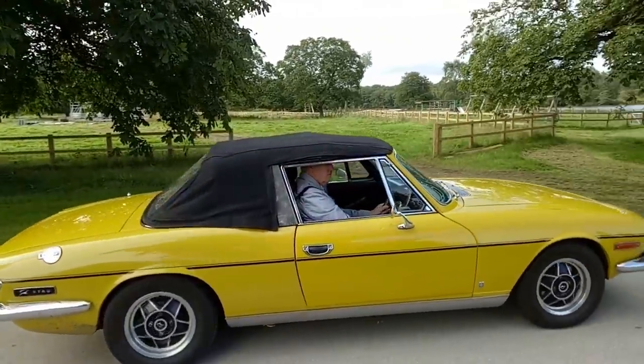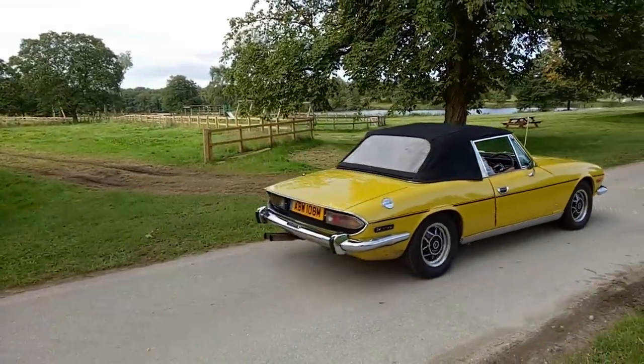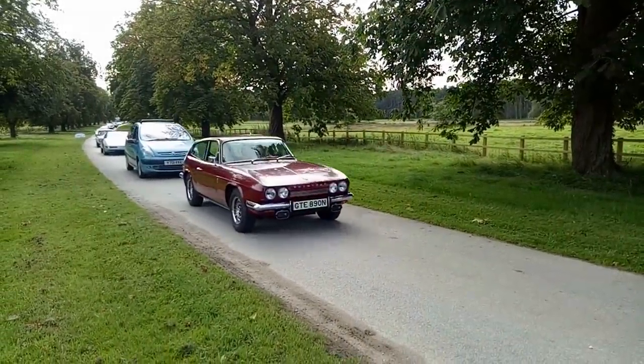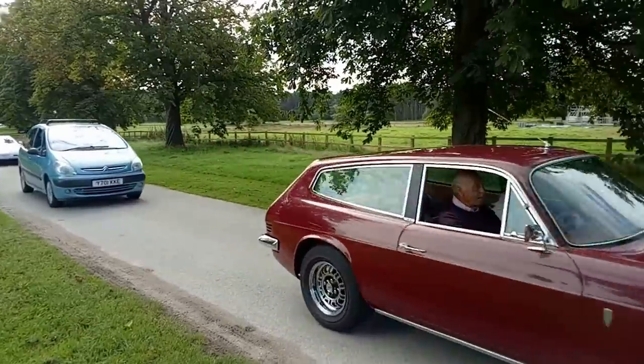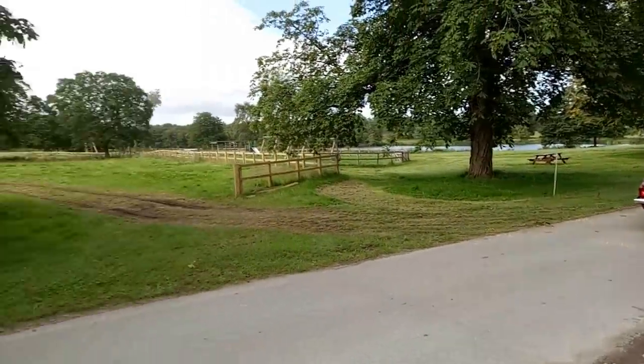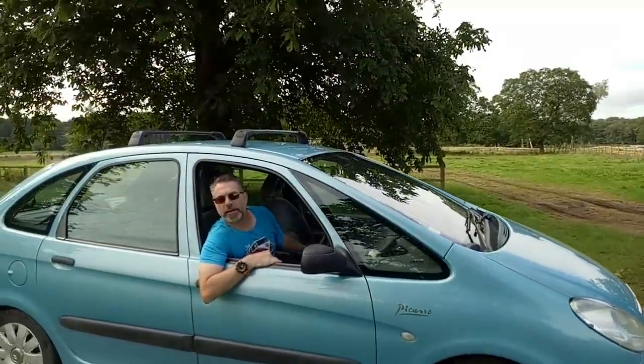Reliant Scimitar SE5A — fairly late, I think, for an SE5A. Had one of those myself. So interesting of Picasso then, Ian? No, blummin' awful things. Get it out of here.